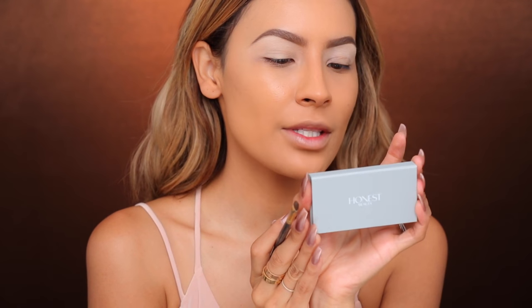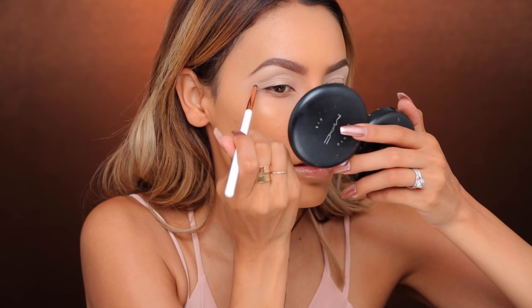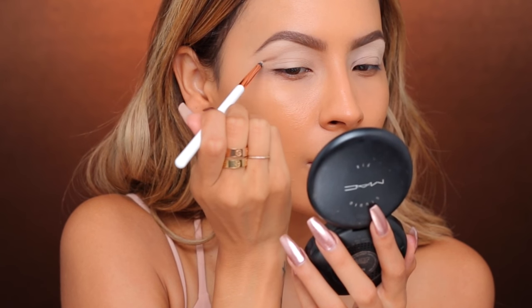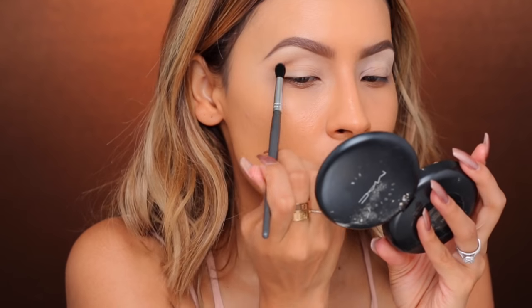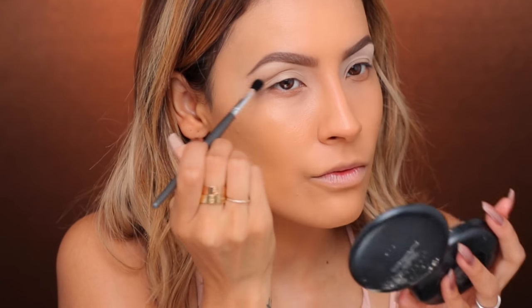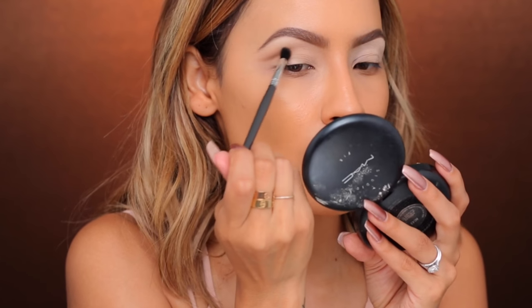Next we're gonna go into the crease color. I'm gonna be using this Honest Beauty Trio — the Truly Effortless Soft Sand — which has some nice neutrals. I'm taking this light brown color first using the Pencil Brush from Dose of Colors, taking a little bit of that soft brown lightly and creating my shape on this outer corner. Then I'm picking up this Vasanti Contour Eyeshadow Brush — perfect to blend out small areas — and blending out that line to diffuse it outwards. I lay down color with the first brush for precise application, then use this brush to diffuse the edges.